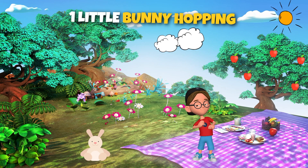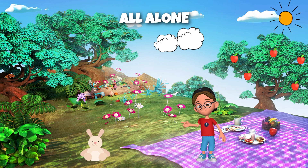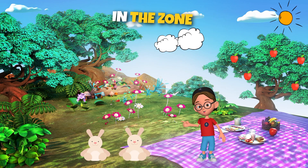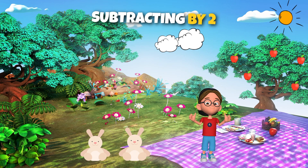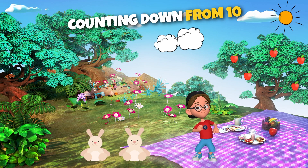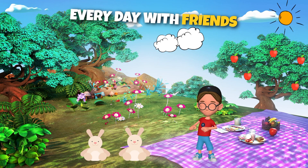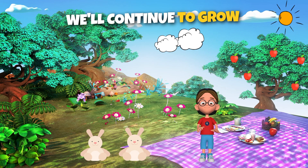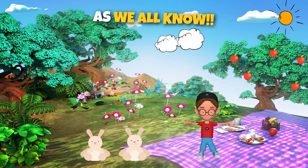One little bunny hopping all alone. He found a friend, now there are two back in his home. Maybe we can go find the rest. Subtracting by twos, we've learned the way. Counting down from ten every day. Let's practice every day. Continue to grow, learning math is fun, as we all know.